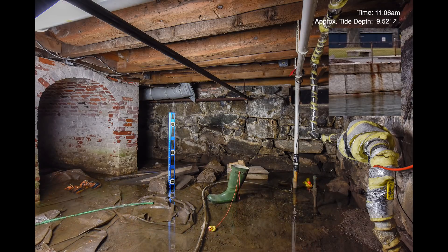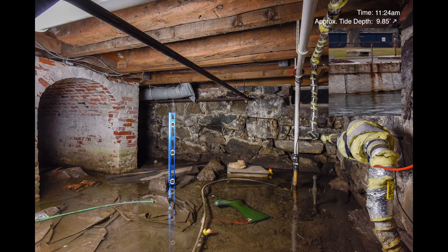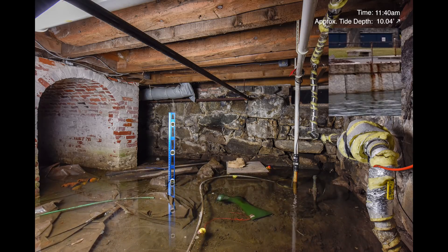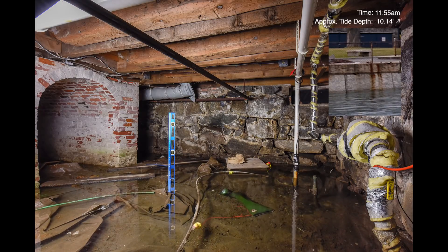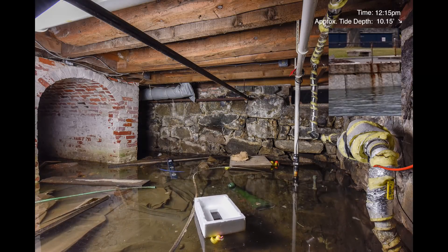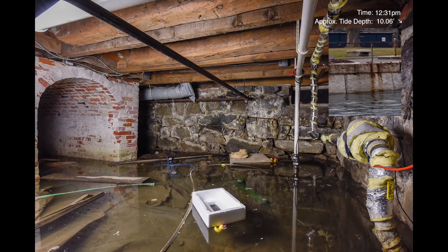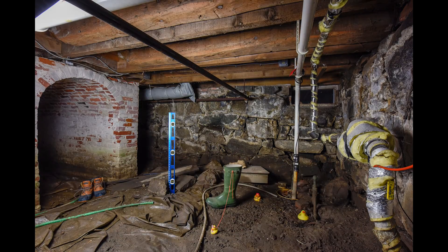This time-lapse video was taken on December 5th, 2017, during a king tide predicted to reach a height of 10.17 feet, which is about two feet higher than average for this location. The water flowed into the basement with a strong enough current to knock over props we had placed in the scene for reference, and to move other unexpected debris into view. Overall, the water rose to a depth of around 16 inches in just under two hours.